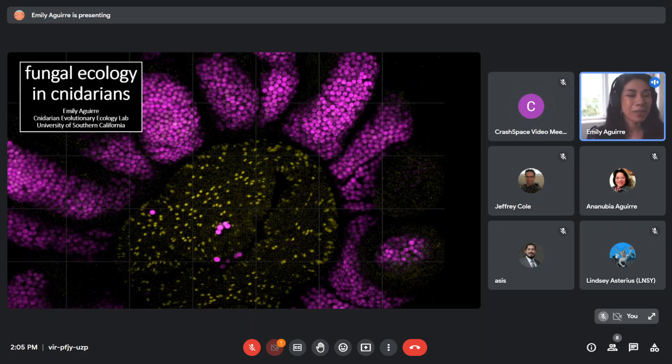Hi, everyone. My name is Emily Aguipe. I am a PhD candidate at USC in the Cnidarian Evolutionary Ecology Lab. And what you see in front of you is a picture of one of the stars of this talk, which is an anemone, specifically Aptasia palata.